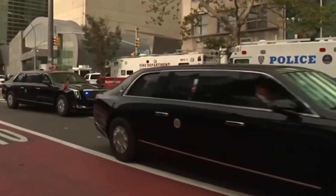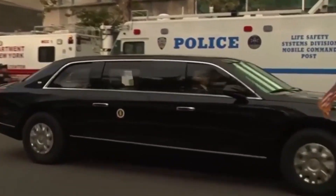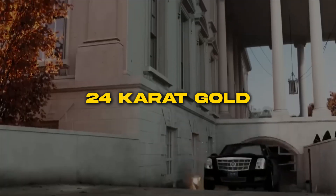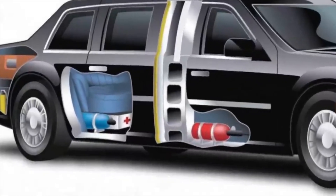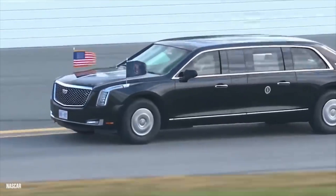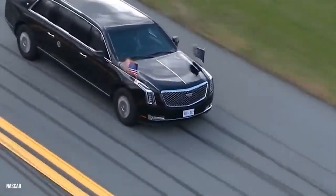The Trump Limousine. No other limo screams luxury quite like Donald Trump's custom Cadillac model. One look at this gleaming black sedan tells you everything you need to know. From the 24-carat gold-plated trim emblazoned with Trump logos to the sloping roofline raised 6 inches for maximum headroom, this was Trump's vision for the ultimate executive cruiser. The Caddy dealership gave Trump carte blanche to let his imagination run wild. The result is a rolling embodiment of 1980s excess.